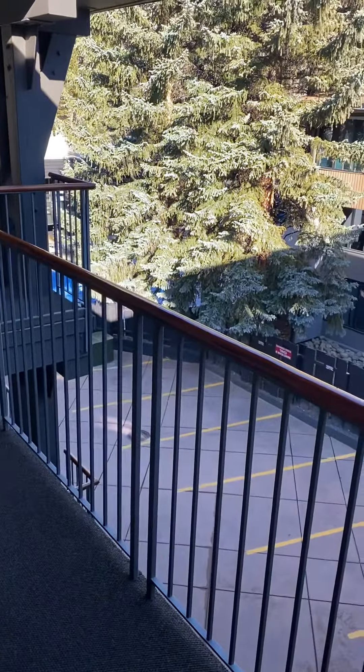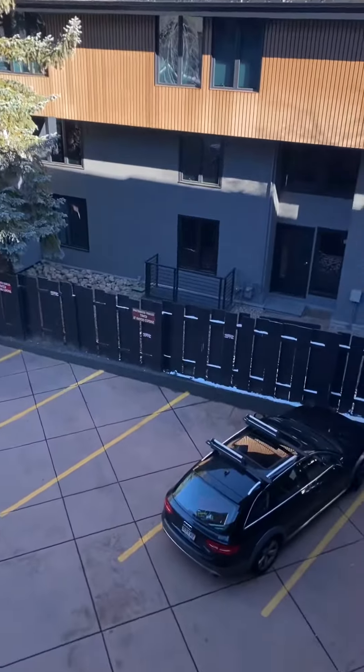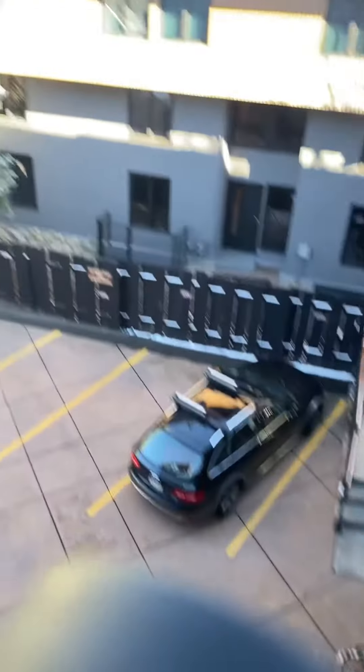This is 10020 East Durant Street, unit number 303. It's a third floor unit. There's one assigned parking space down below, and it's about three blocks to the gondola.